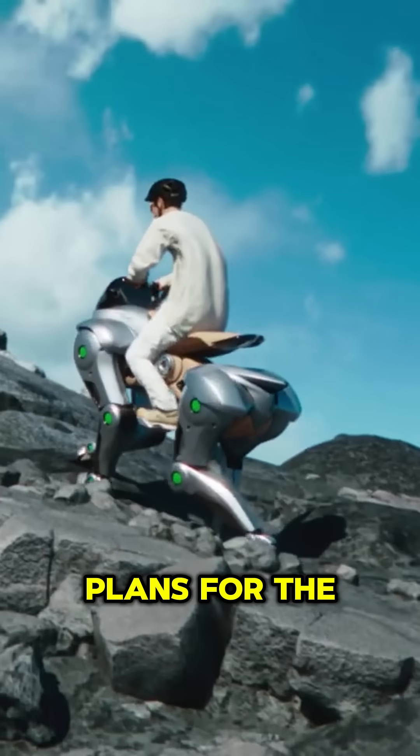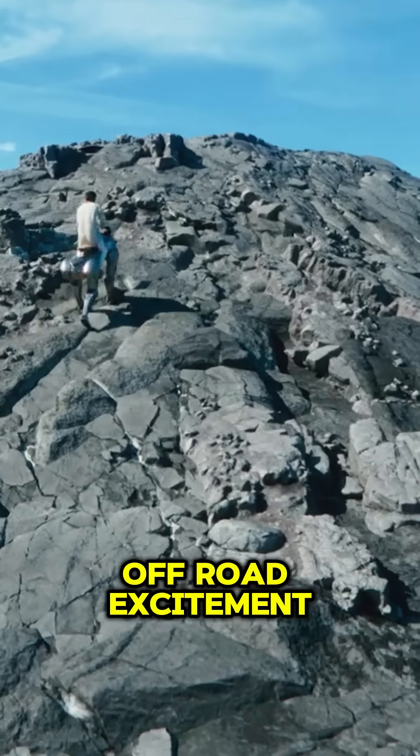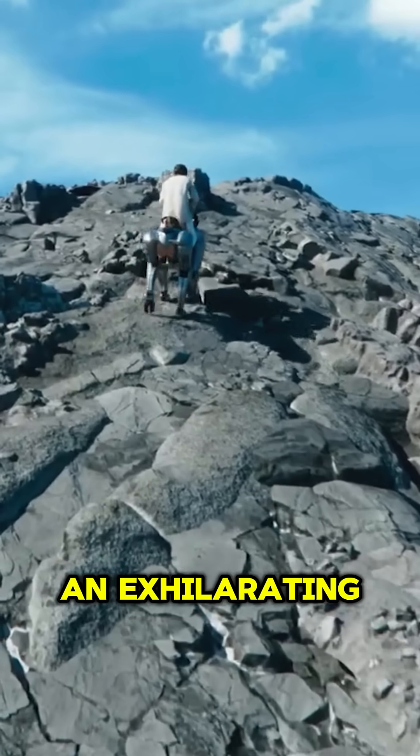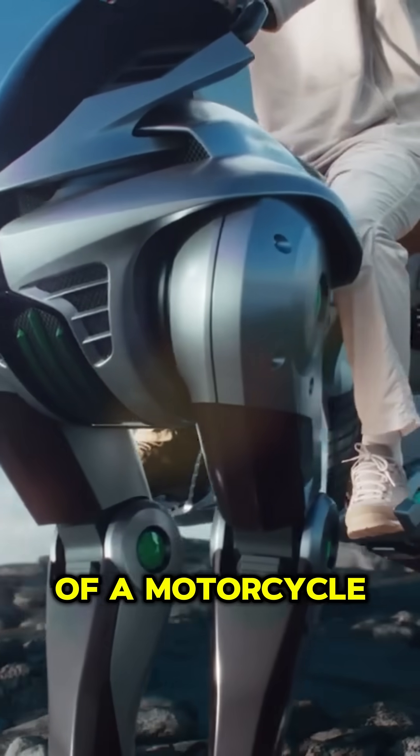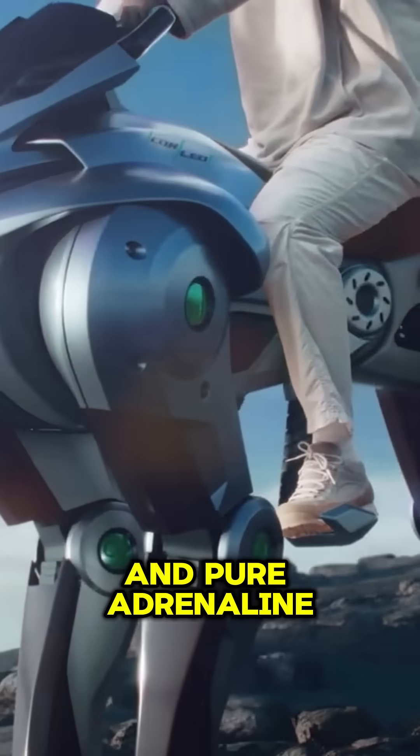Kawasaki has big plans for the Corleo, which might change off-road excitement by 2050 as an exhilarating, environmentally responsible experience that combines elements of a motorcycle, a robotic horse, and pure adrenaline.